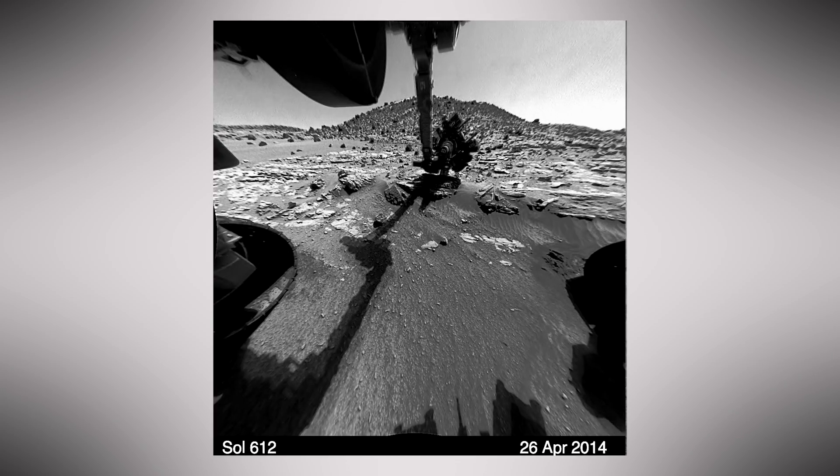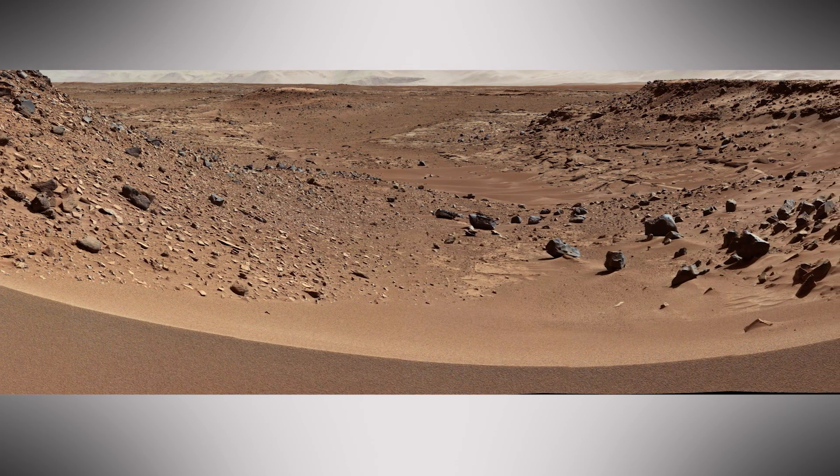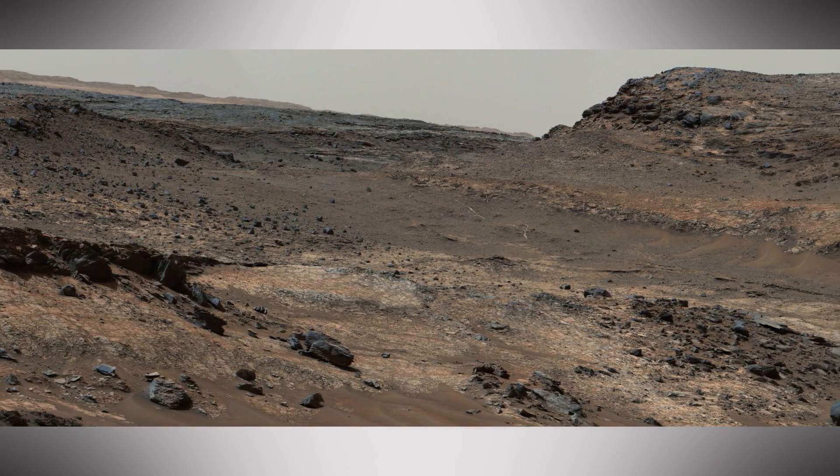It's been quite a road trip. Curiosity drilled at the Kimberley, drove through long valleys, and took pictures of roadside geology before finally reaching the bedrock at the base of Mount Sharp.